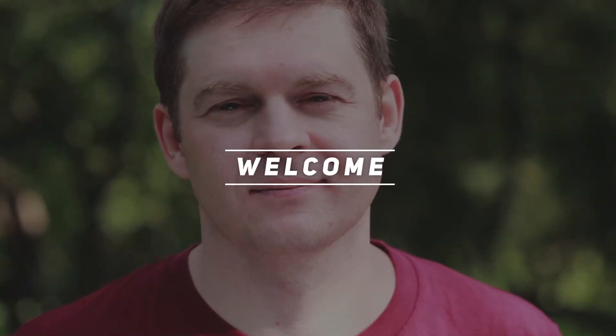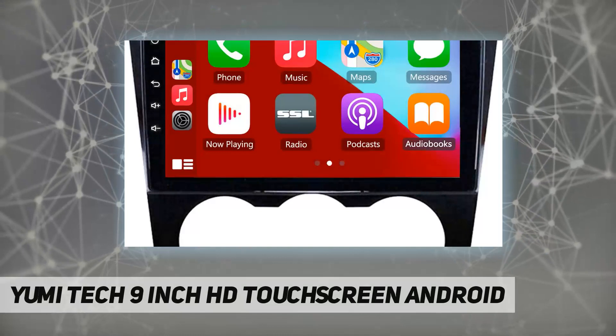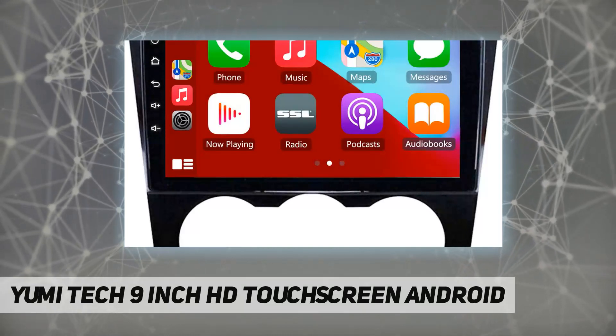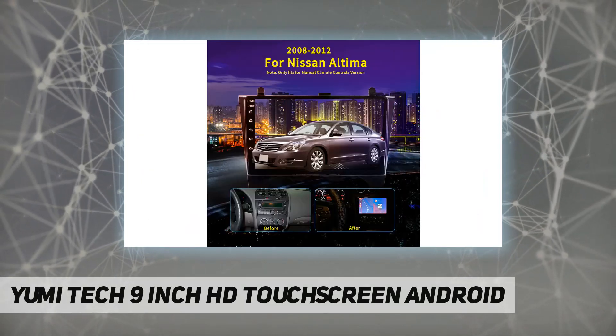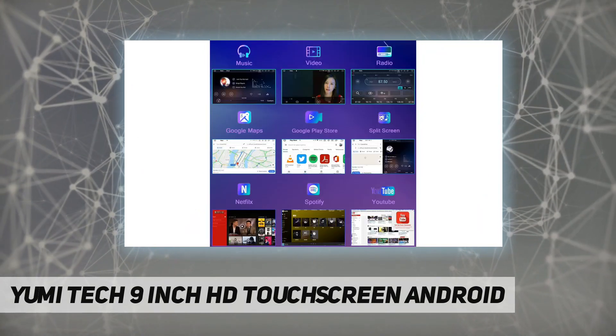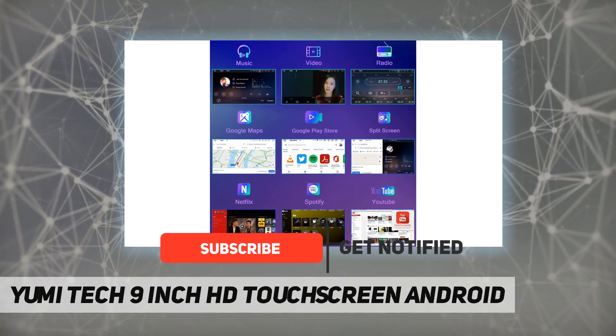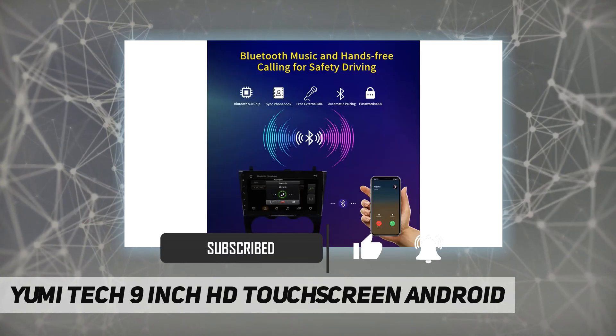Hey, welcome back to my channel Umi Tech. 9-inch HD touchscreen Android, fit for 2008 to 2012 Nissan Altima, manual climate controls version. Specification: operation system Android 10.1, power supply DC 12V, max current 10A, screen size 9 inches.